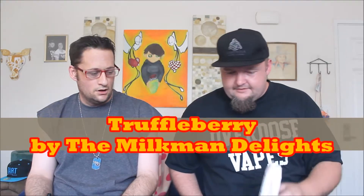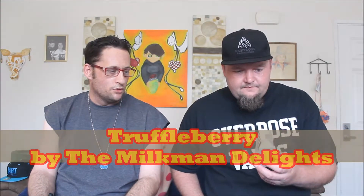This is another one from Milkman — a new one called Truffleberry. This is from the Milkman Delights line, four new flavors. So it's a rich chocolate truffle with sweet raspberry filling. This isn't truffle like a mushroom — this is truffle like a little chocolate candy. Yes, yes.